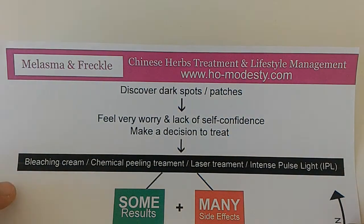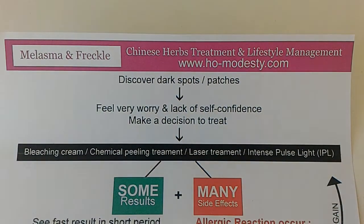Most of the time, people will go for bridging cream, chemical peelings, laser treatments, or some even go for the intense pulse light — what we call the IPL.